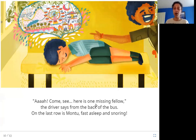From the back of the bus, the driver spots one missing person. On the last row is Montu, fast asleep and snoring. They have found one missing person out of two — it's Montu. He is so tired and was just lying on the last bench, sleeping and dreaming of what he saw at the Mela. So one kid is found. What about the other one?